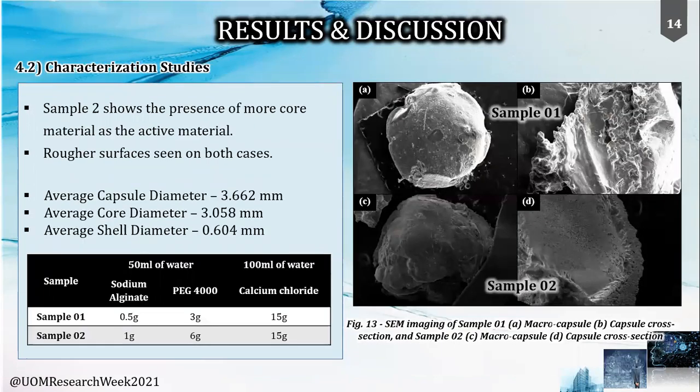Analyzing samples 1 and 2 from the SEM images, sample 2 comparatively has a higher core content, where the material combination used was 1 gram of sodium alginate with 6 grams of PG-4000. Calculations using image analysis showed that the produced capsules had an average diameter of 3.6 millimeters, and the shell was found to be slightly lower than expected at an average of 0.6 millimeters.